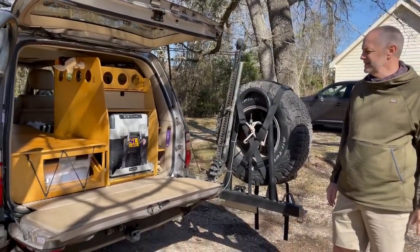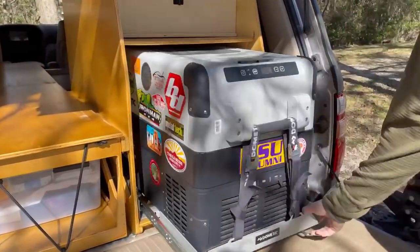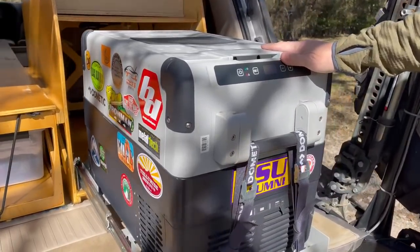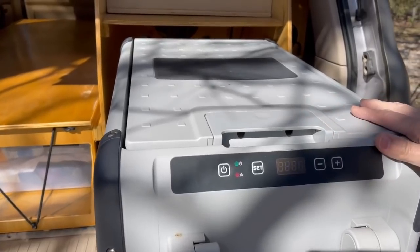This is the setup configured for camping. A refrigerator was a big deal for me because going back into town to fill up with ice and everything was a problem.